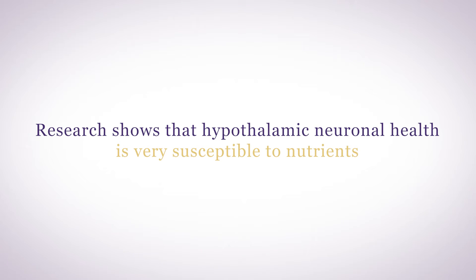Your hypothalamus also controls what amino acids reach the brain to utilize for neurotransmitter production. Research shows that hypothalamic neuronal health is very susceptible to nutrients, and we know that hypothalamic inflammation leads to the development and progression of diseases like obesity, insulin resistance, altered glucose metabolism, and metabolic disorders.